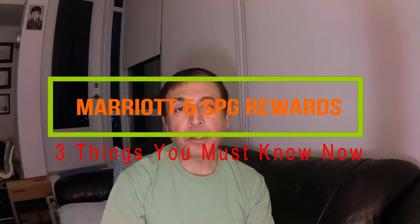Marriott just provided some insights on their new hotel loyalty program on April 16, 2018. Today I'll talk about three things you must know about these changes. The first thing you need to know: what will happen to your SPG and Marriott points? The new program, which doesn't have a name yet, will combine Marriott, SPG,